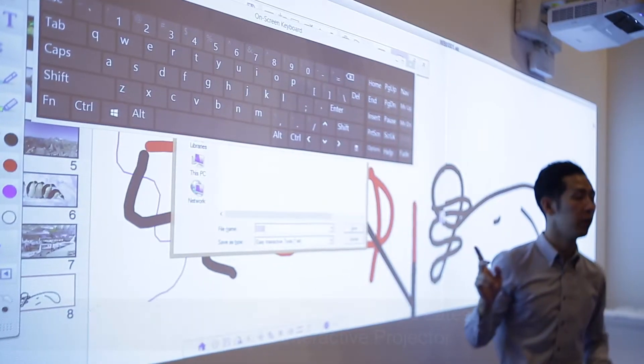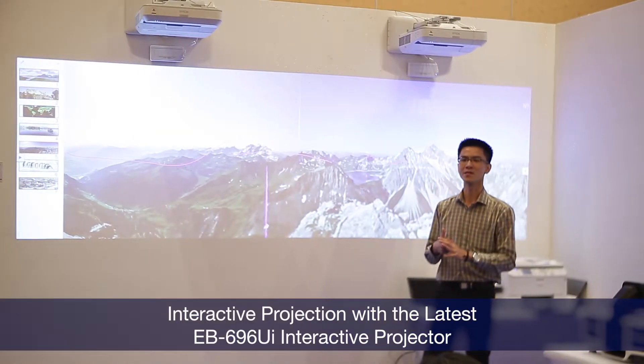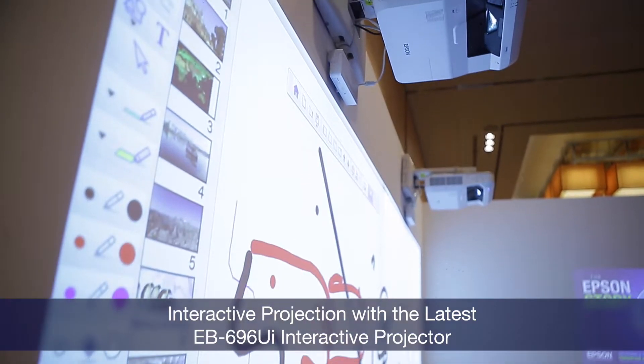The integration of the projectors with the interactivity is the key feature, I think, in terms of the office applications. The short-throw projectors are definitely useful, and the ability for them to collaborate between different platforms is something that is good.